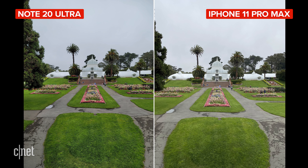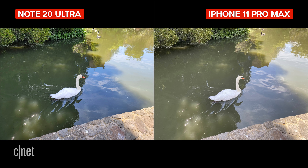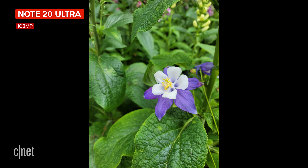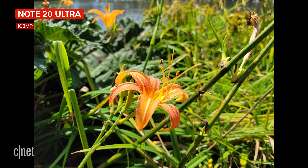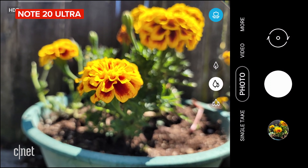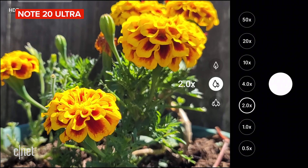Whether it's San Francisco's notorious fog or on a bright sunny day, landscapes look great on these phones, with each phone doing a really good job with colour, detail, and dynamic range. Like the S20 Ultra, the Note also has a 108 megapixel option, which is great if you want extra latitude to crop or to get more of a shallow depth of field thanks to that large sensor. Sometimes it's so shallow you have to take a step back and use the telephoto camera to get more depth of field.